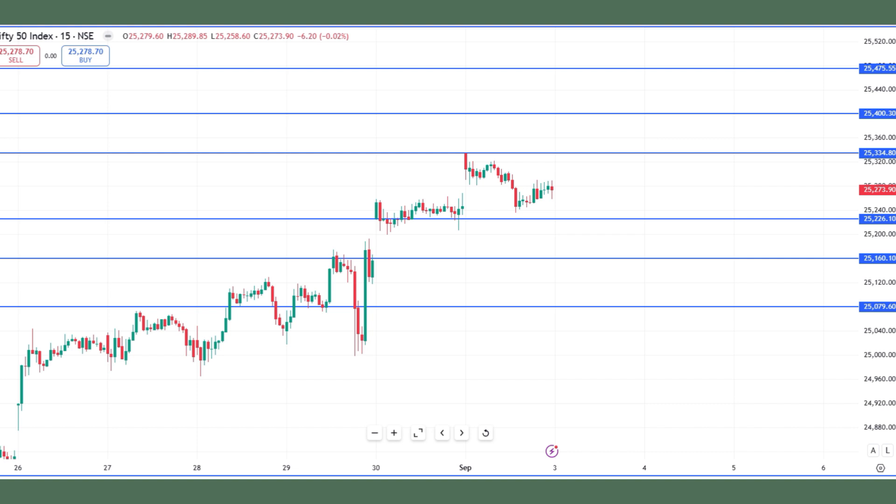We could target 25,400 and 25,475 during the day. Or else, if it doesn't hold, the market will try to take support at 25,226. That could be a potential fall to capture. On 25,226, one could look for a positive candlestick and then trade for 25,334 and 25,500. If 25,226 fails to hold, that would be a big problem for the market.